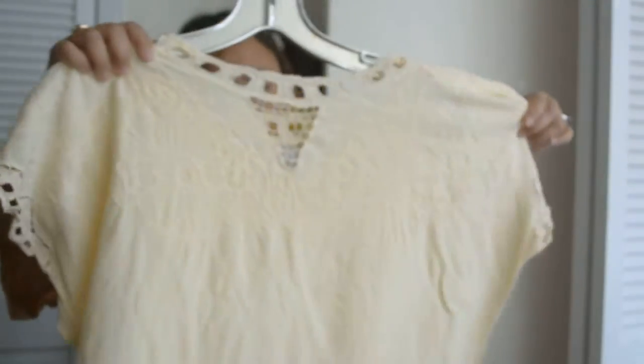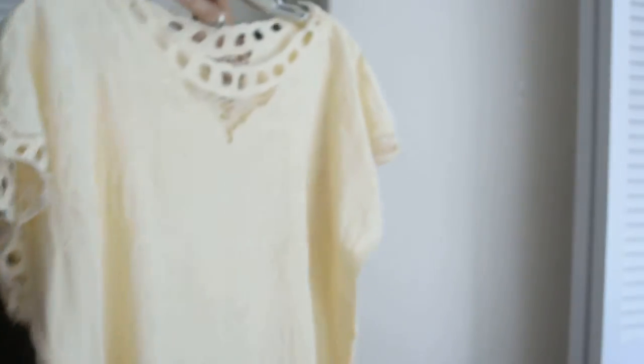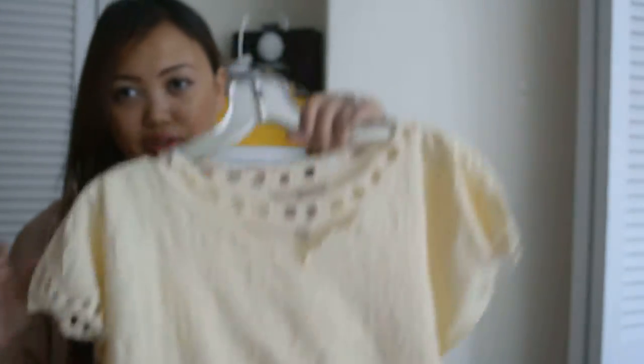The next thing is this top that reminds me of tops you can get in Bali because it's kind of like a crochet flower material cotton and it's just pale yellow, very summery — and it would even go with the skirt I just showed you.